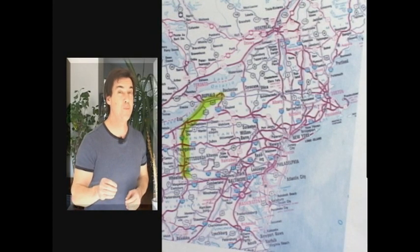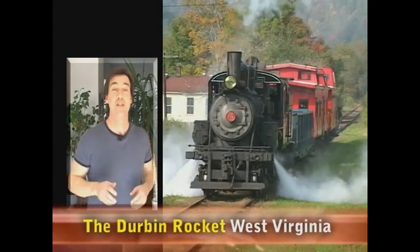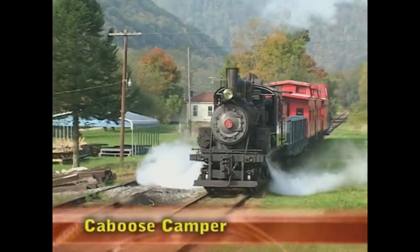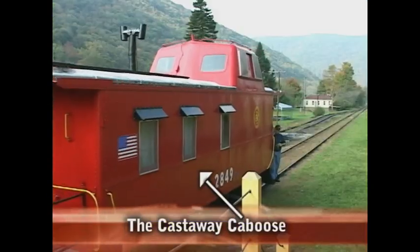Today we're driving 500 miles south to the Appalachian Mountains in beautiful West Virginia to ride the Durban Rocket steam train. Not only do we get to ride on this amazing tourist train, we have actually rented the last caboose as our very own personal camper — Castaway Caboose.